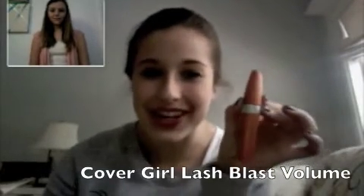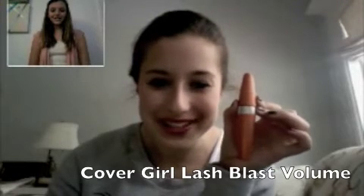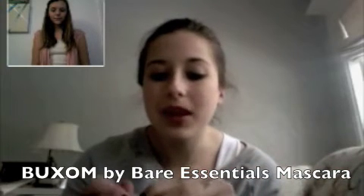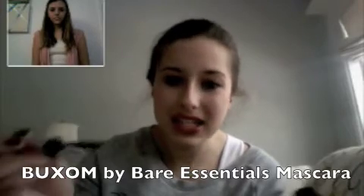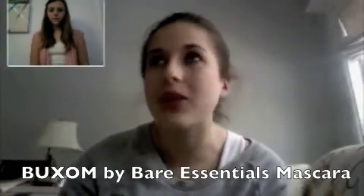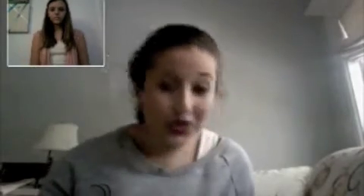My last things are my mascaras. I have Lash Glass — I've had it for two years, I know you're not supposed to use it after three months but I still use it. My other mascara is from Buxom by Bare Escentuals — I got it as a free gift and it does clump, but it gives a lot of volume which is what I want since I have good lash length but want more volume. Those are my top makeup favorites — thanks for watching and we'll see you next time!